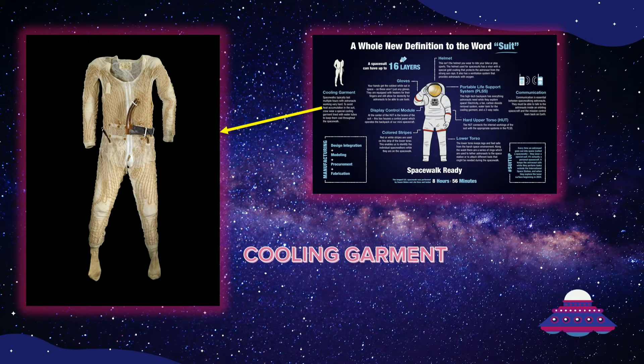The first piece of a space suit that astronauts put on is a special cooling garment made of stretchy spandex material and water tubes. About 300 feet of tubes are woven into this tight-fitting piece of clothing that covers the entire body except for the head, hands, and feet. Chilled water flows through the tubes to regulate body temperature and remove extra heat during the spacewalk, which typically lasts multiple hours. Vents inside the garment draw sweat away from the astronaut's body and help with circulation inside the suit.